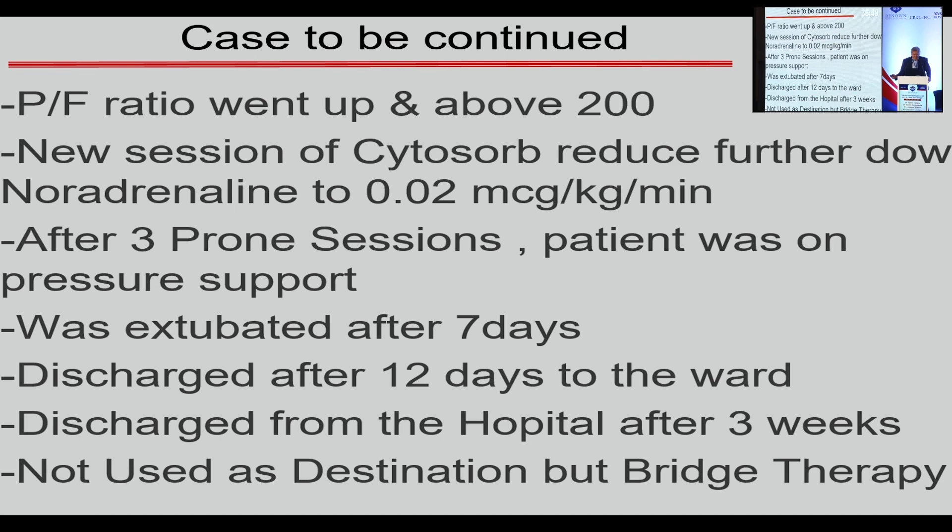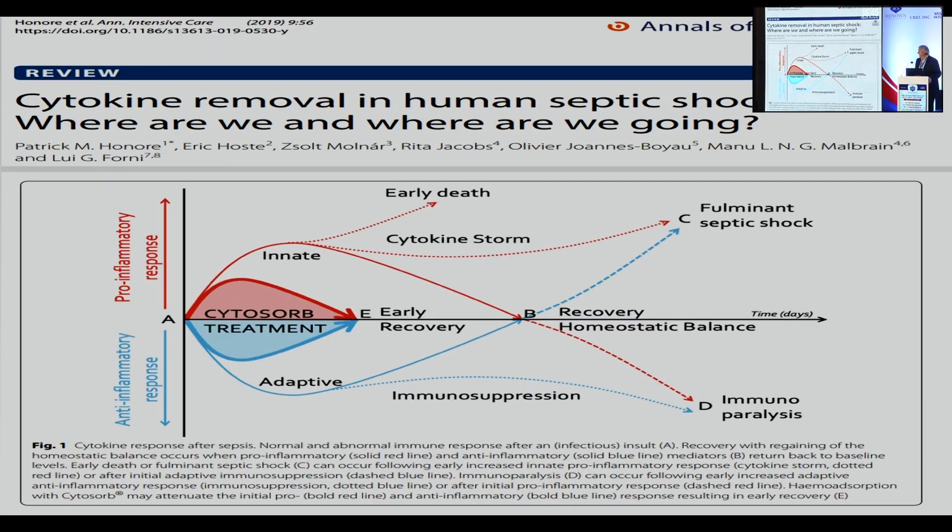Having presented the case, as I said yesterday, we need to invest a lot in mechanistic studies. A paper I wrote with Louis Forney and co-authors focuses on this mechanistic approach. Taking the initial scheme from Hotchkiss, through the literature we can identify five scenarios based on the pro-inflammatory response and innate immunity.